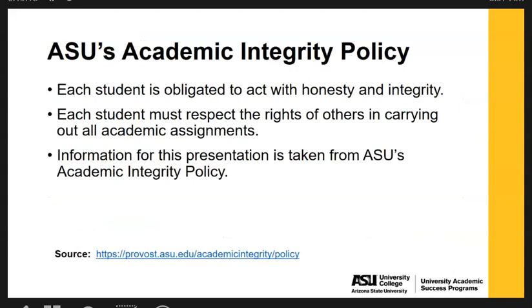With ASU's academic integrity policy, each student is obligated to act with honesty and integrity, and each student must respect the rights of others in carrying out all academic assignments. Information for this portion of the presentation has been taken from ASU's academic integrity policy. If you want to read more, you can visit https://provost.asu.edu/academic-integrity/policy.